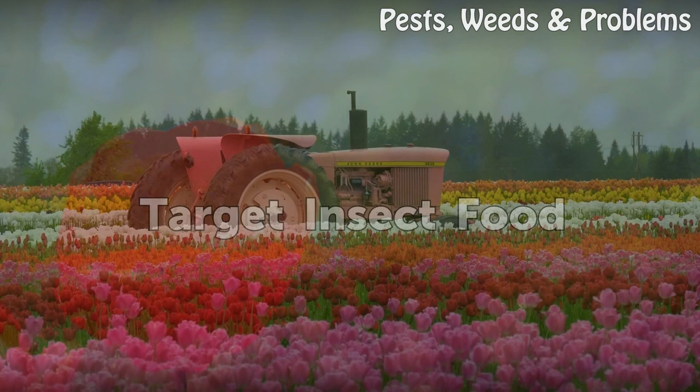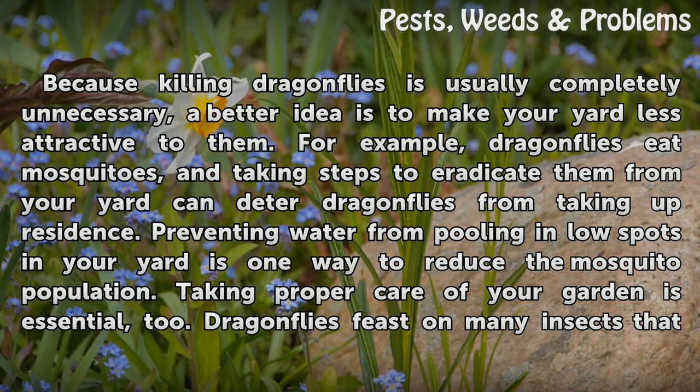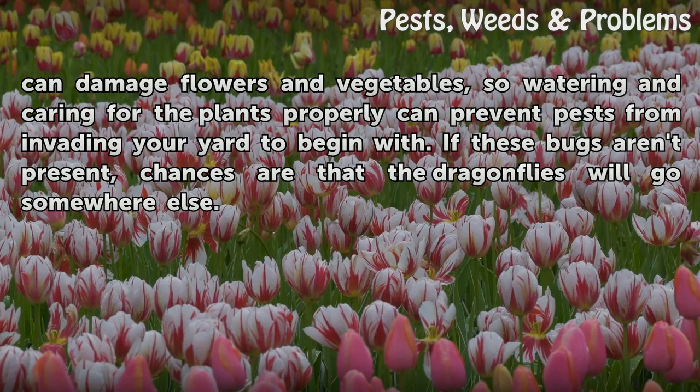Target insect food. Because killing dragonflies is usually completely unnecessary, a better idea is to make your yard less attractive to them. For example, dragonflies eat mosquitoes, and taking steps to eradicate them from your yard can deter dragonflies from taking up residence. Preventing water from pooling in low spots in your yard is one way to reduce the mosquito population. Taking proper care of your garden is essential, too. Dragonflies feast on many insects that can damage flowers and vegetables, so watering and caring for the plants properly can prevent pests from invading your yard to begin with. If these bugs aren't present, chances are that the dragonflies will go somewhere else.